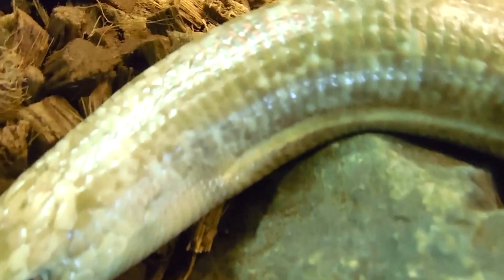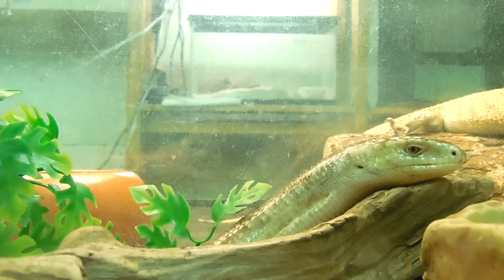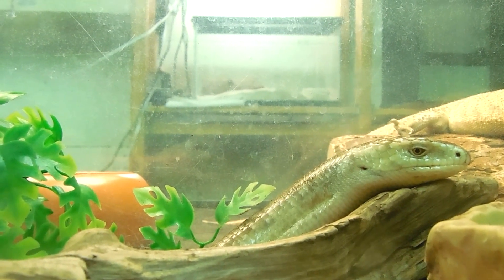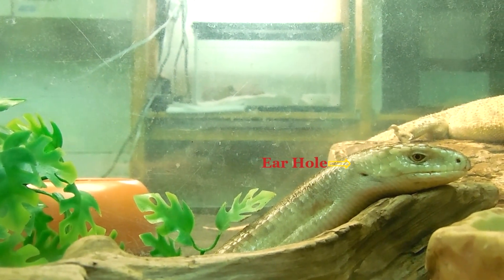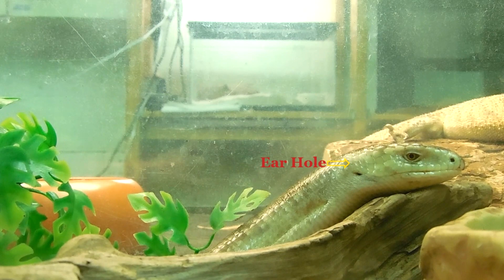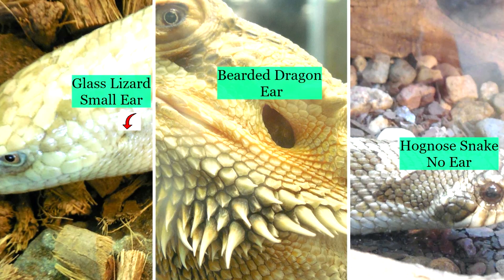Legless lizards are masters of disguise. Even though he looks like a snake, there are a couple of clues that let you know he is really a lizard. The first clue is his ears. Lizards have ear holes on each side of their head, just like us. But snakes do not have ears. So the next time you see an animal you think is a snake, check for ear holes.